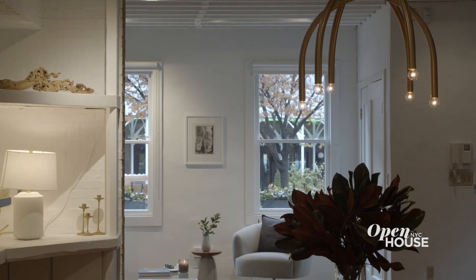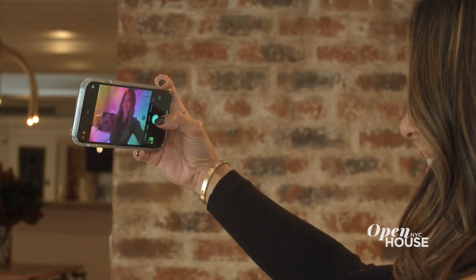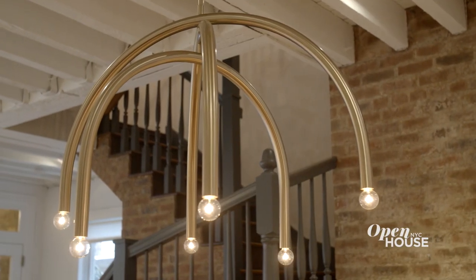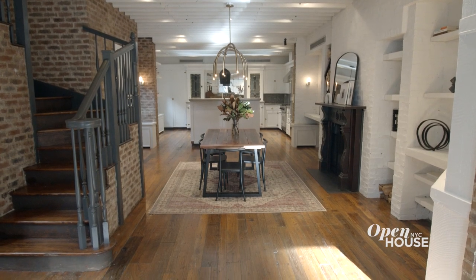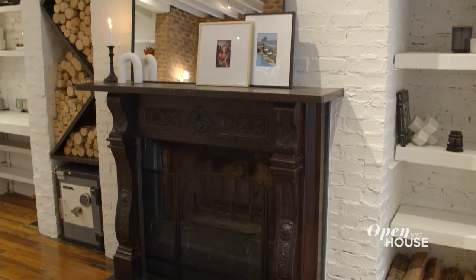Right here with this southern light is the ideal spot for taking your selfies. It's also pretty great for entertaining. Speaking of entertaining, imagine hosting your next dinner party right here with this original wood-burning fireplace as your backdrop. Believe me, there's no better way to warm up the vibe.